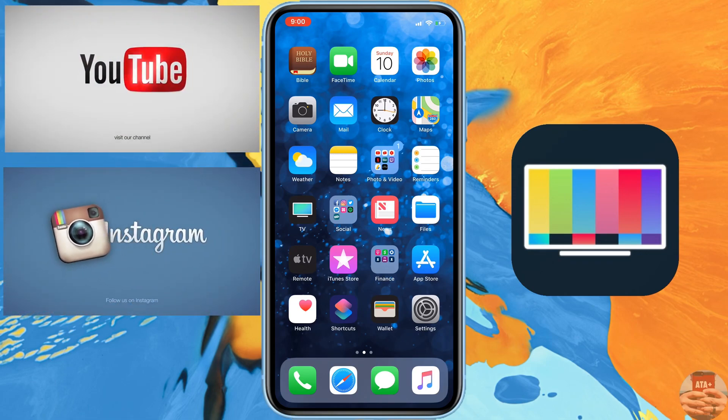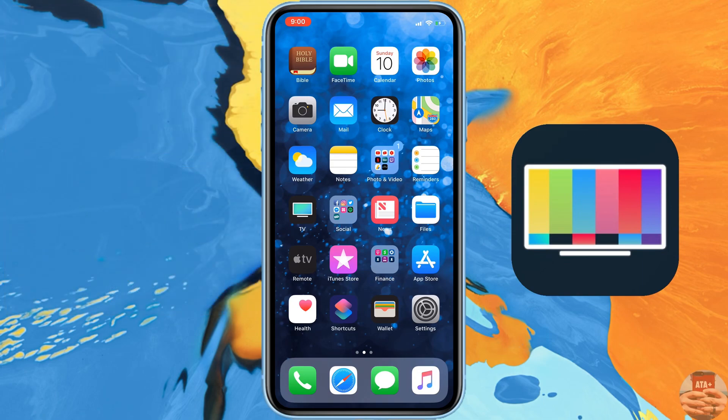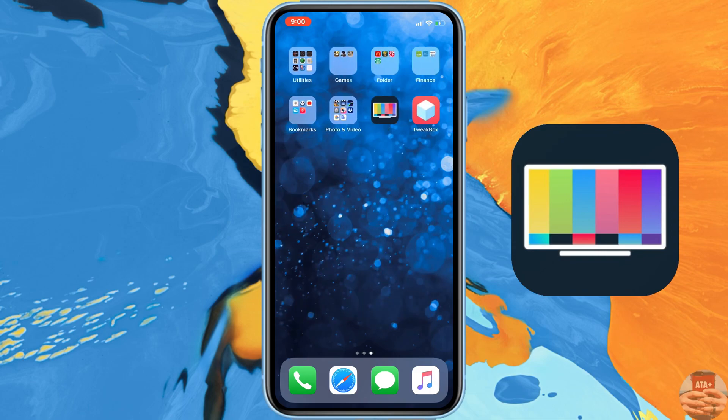Before we get into that, I want you guys to, if you haven't already, please like, comment, and subscribe on All Things Apple Plus. Thank you guys so much for helping me get to 2K subscribers. If you haven't followed me on my other social media platforms, please hit me up on Twitter or Instagram if you guys have any issues or troubles with your iDevices — I'll be more than happy to help.